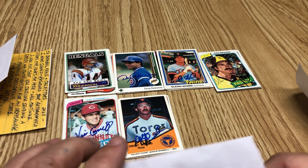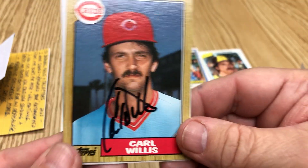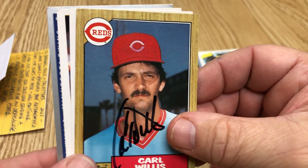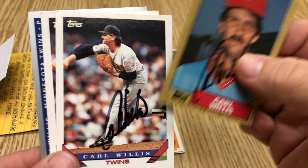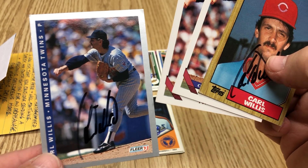So we got two, four, six — we got seven returns. Another 80s point: Carl Willis, Cincinnati Reds. There's an '80, a '93 Tops and a '93 Fleer. Sweet.